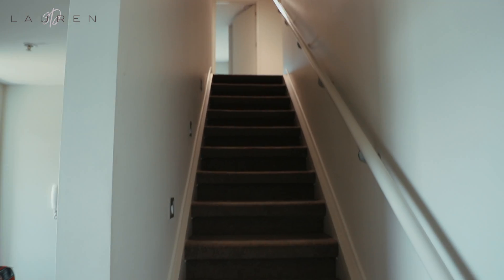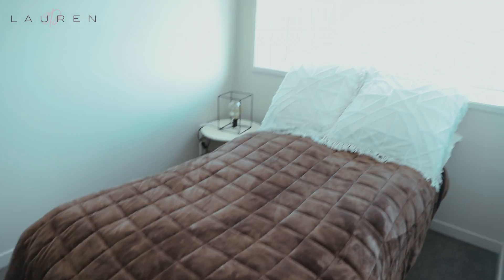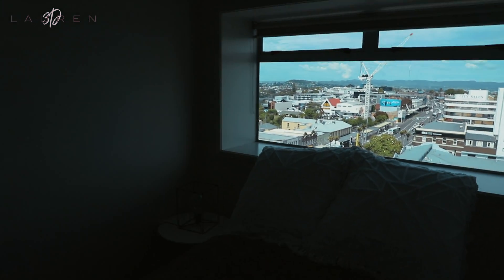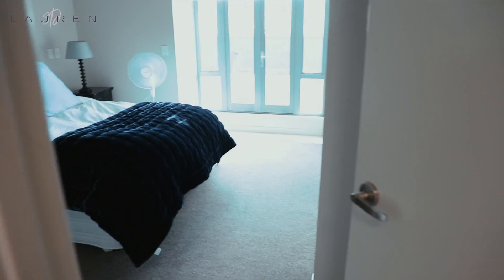Let me show you upstairs — it's a two-story Airbnb. The first one's a single bedroom with a view, of course, so pretty. This is the only bedroom that doesn't have its own bathroom. And then this is where I slept — beautiful, really comfy bed.